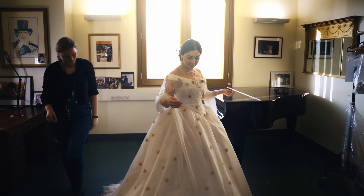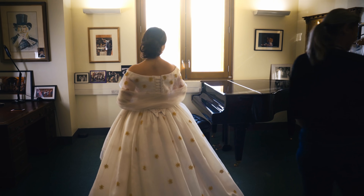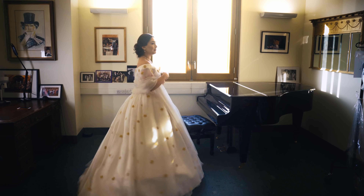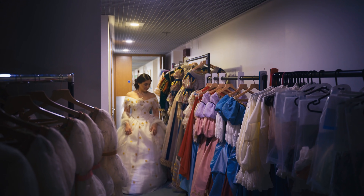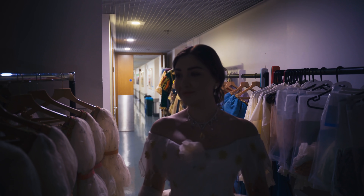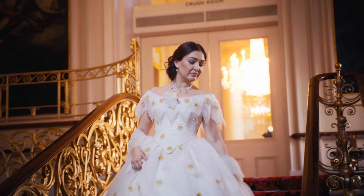Verdi based La Traviata on Alexandre Dumas' novel, The Lady of the Camellias, inspired by the life and death of a real Parisian courtesan. There is an added poignancy in the choice of a dress designed originally for Elizabeth, Empress of Austria, as she too was a great beauty destined to die tragically.